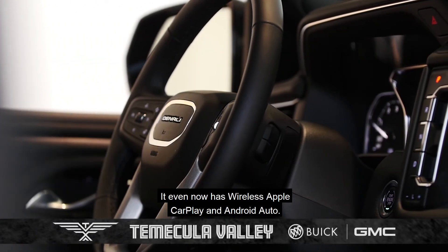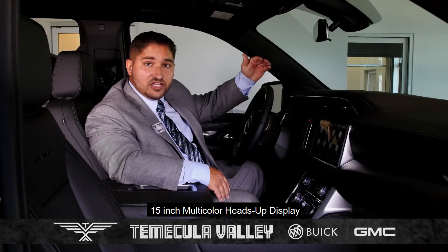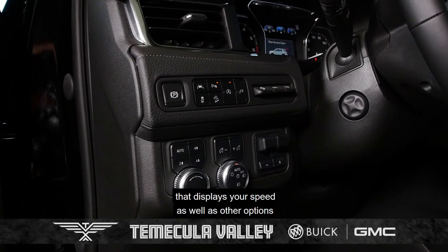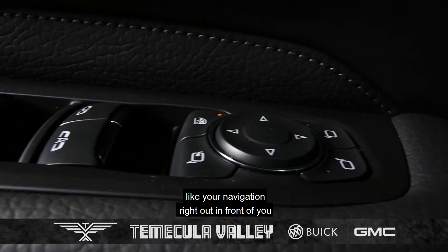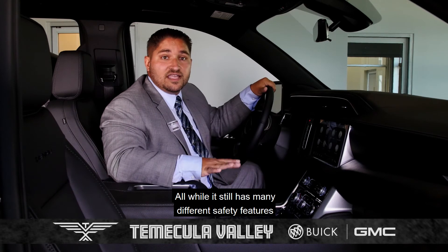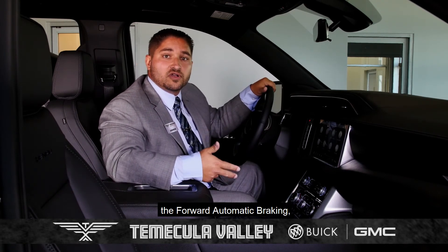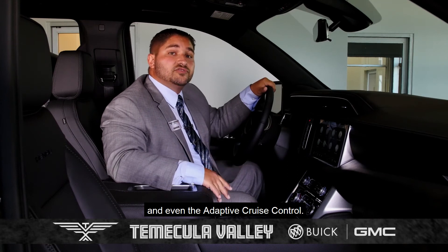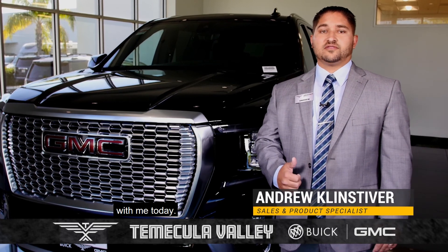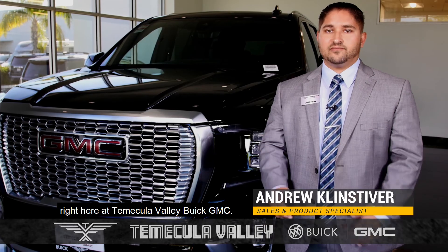It now has wireless Apple CarPlay and Android Auto. There's also a new and improved 15-inch multi-color heads-up display that shows your speed as well as navigation right out in front of you, so you no longer have to take your eyes off the road. It still has many different safety features like the side blind zone alert, the rear cross traffic alert, the forward automatic braking, and even the adaptive cruise control. Thank you for touring the all-new 2021 GMC Yukon with me today. Come on down and see us right here at Temecula Valley Buick GMC.